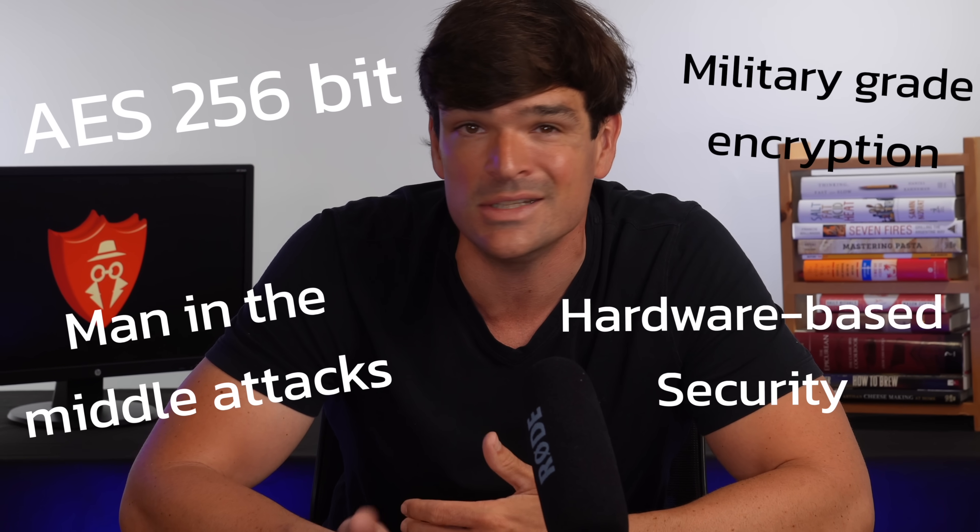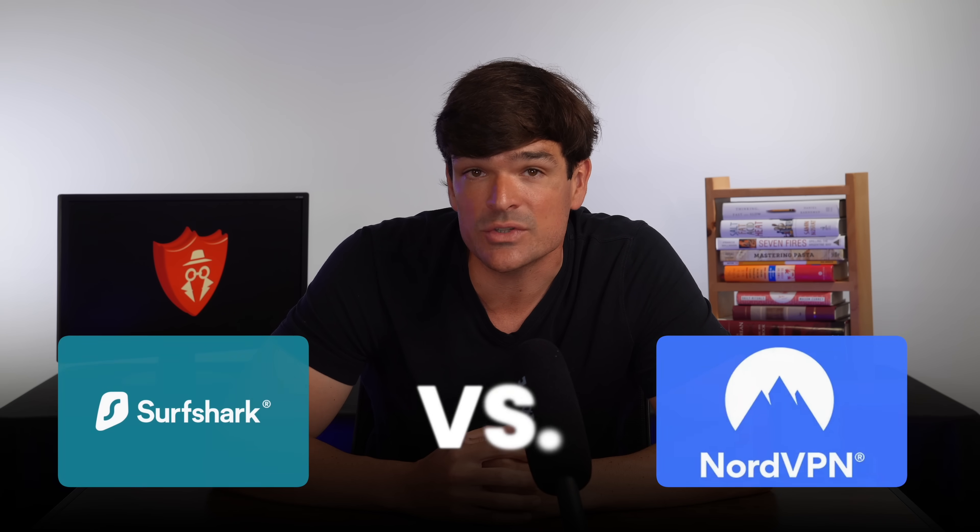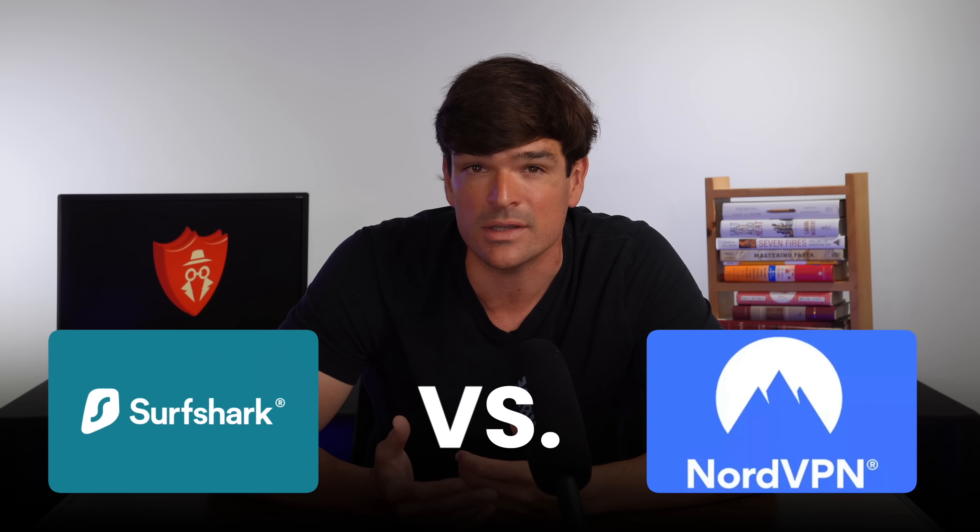I'm confident in making this claim because I've used both VPNs for years now and I've run them through a gauntlet of tests with my team. VPN reviewers really like to complicate things with technical jargon and details that really don't matter to most of us. My guess is that most of you watching this Surfshark vs. NordVPN video really just want to know a few things.